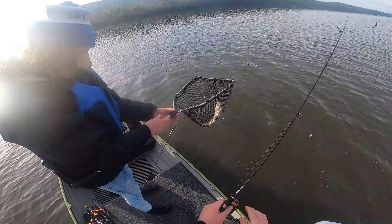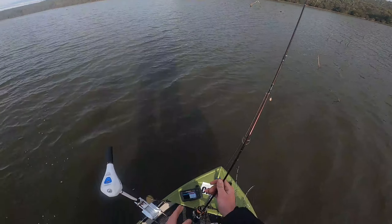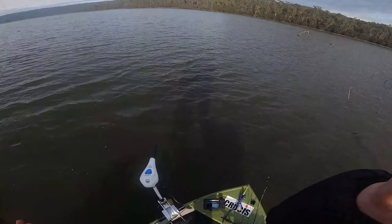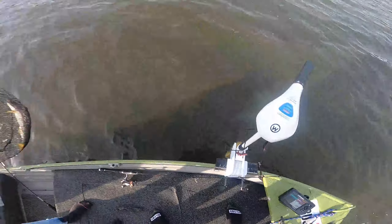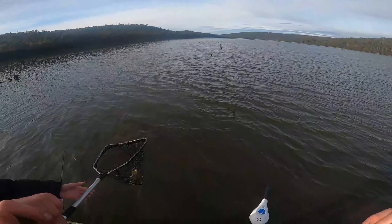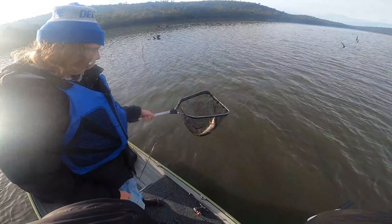Oh my God, it's a nice brown! We're just sitting here mouthing off about Brushy Lagoon - never got a brown trout out of it - and then this happens. And I didn't even record it.